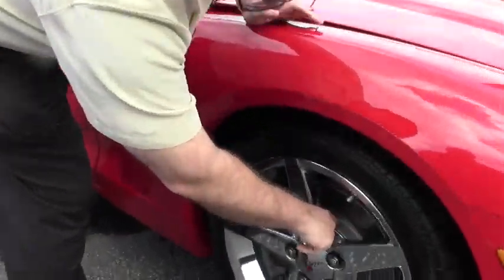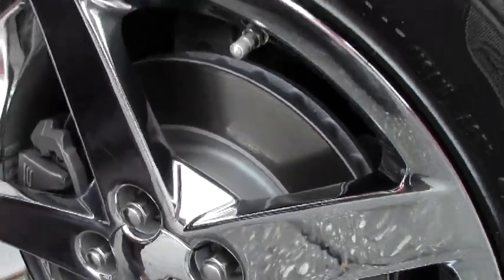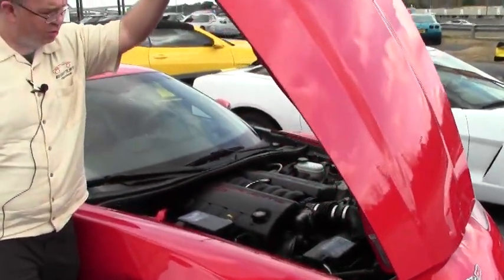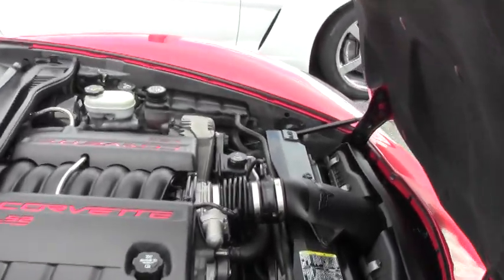I'll point out the powder coating here, so I don't have to worry about rust. And the chrome wheels are free of any road rash or curb rash, anything like that. In 2007, it was the LS2 400 horsepower car, and this one is bone stock.